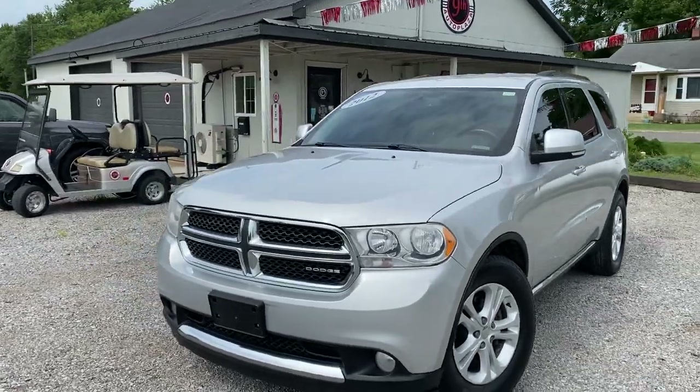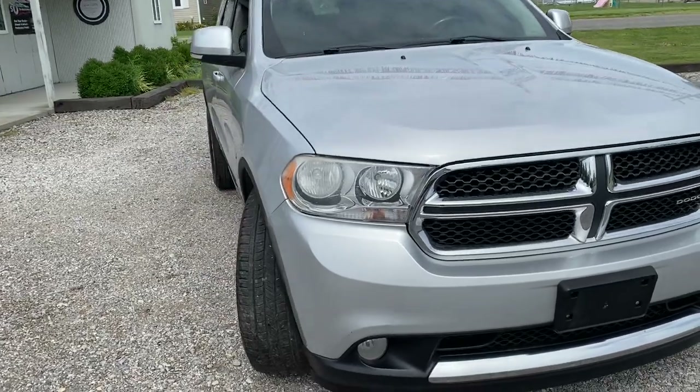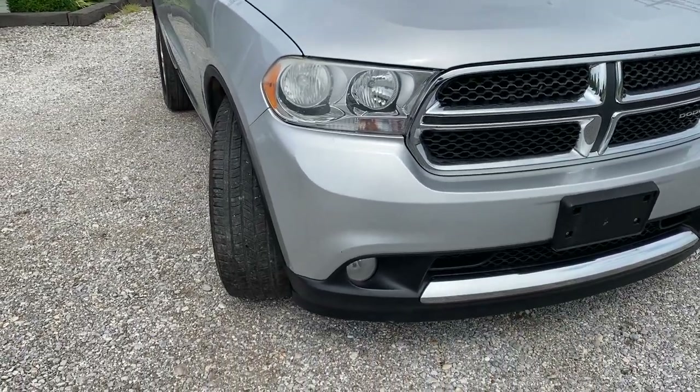I'm gonna take you on a virtual tour and show you the imperfections of the vehicle and any electronics — we're gonna push the buttons and make sure everything works. We're gonna start with the front end of this vehicle.